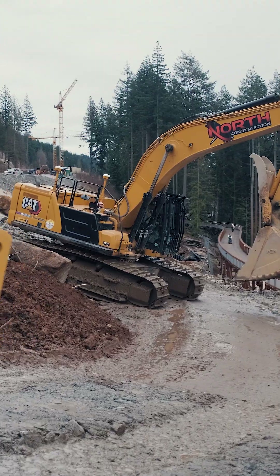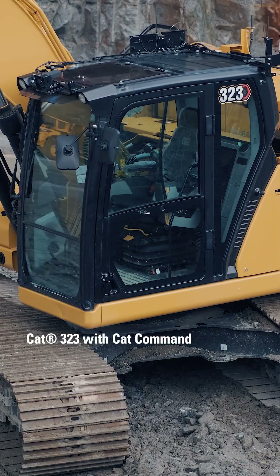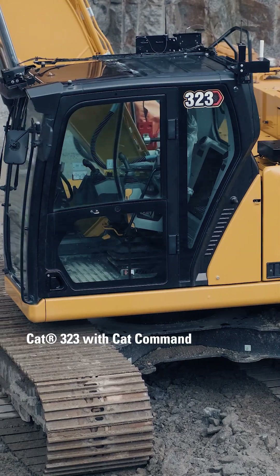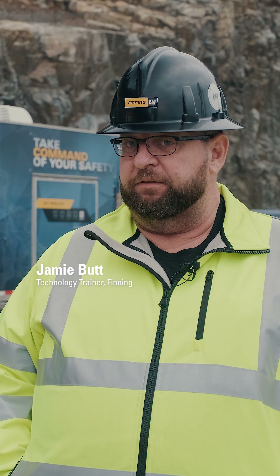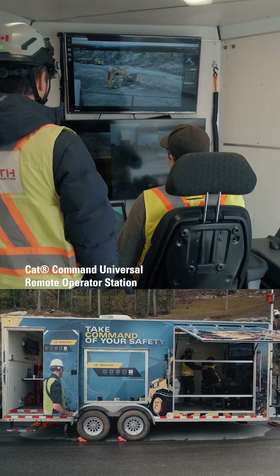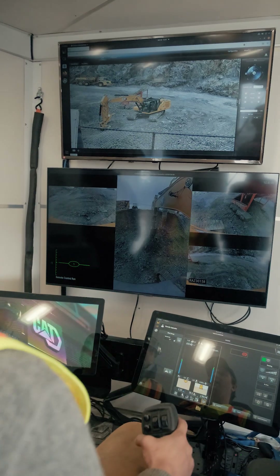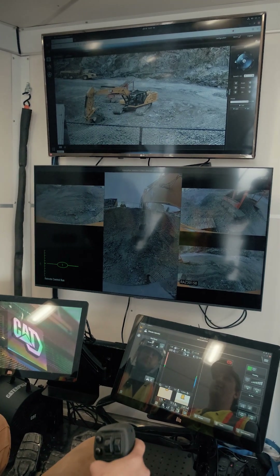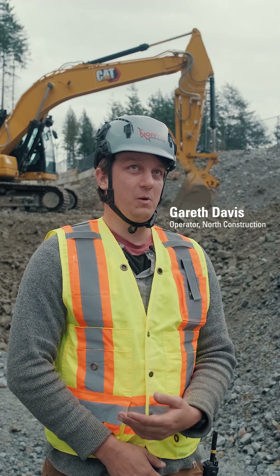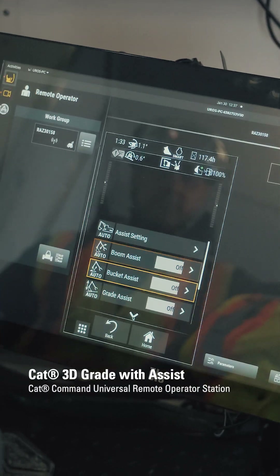The two main things for us are safety and efficiency. The biggest advantage to CAT Command is to remove operators from safety-sensitive situations. All the features available on the machine are accessible from the command station. It comes down to fatigue and efficiency — you're not working your brain so hard to have everything absolutely perfect. You're letting the machine do some of that work.